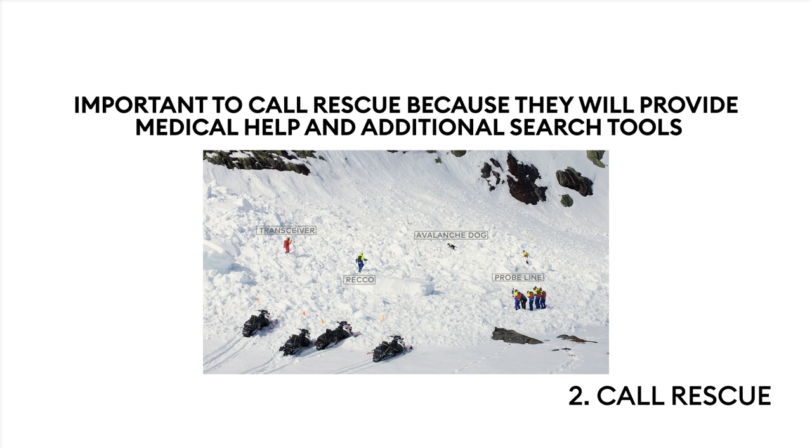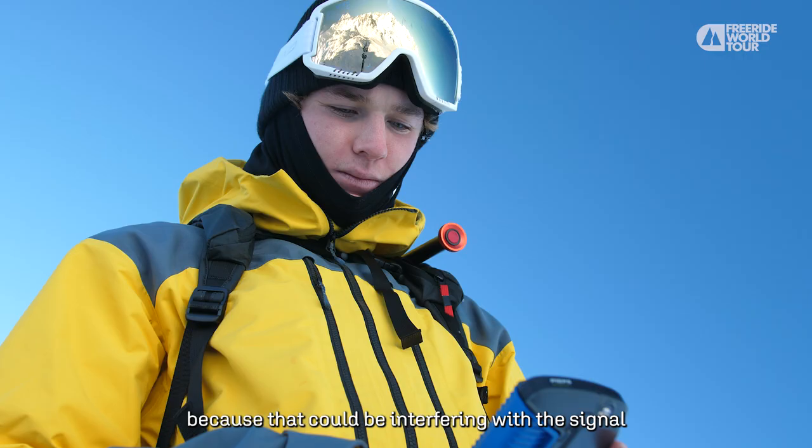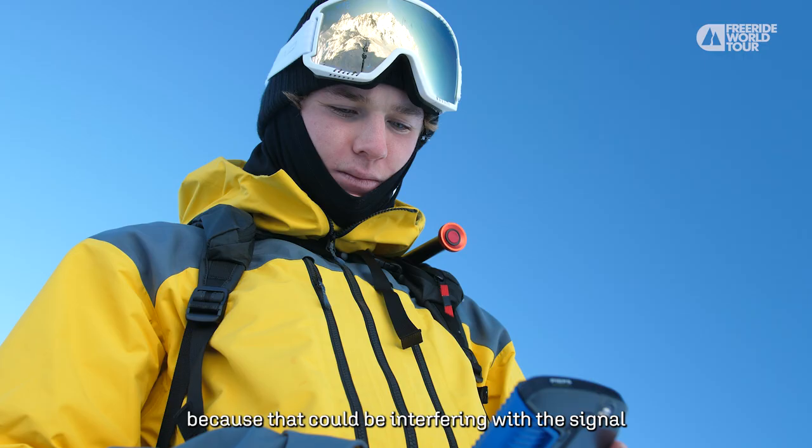Whoever isn't calling should turn off all their electronics — all their phones and that — because they could be interfering with the signal. Everyone else in the group should turn their beacon to search mode, so they're not on send.